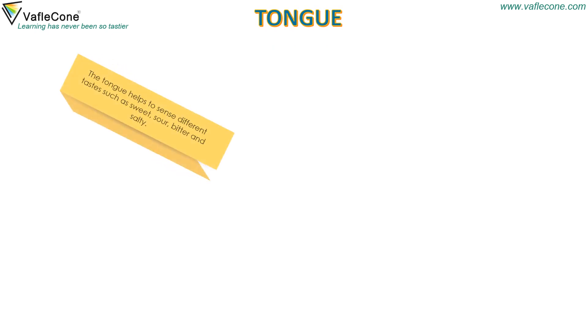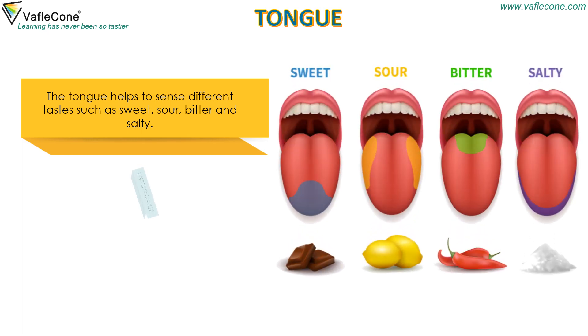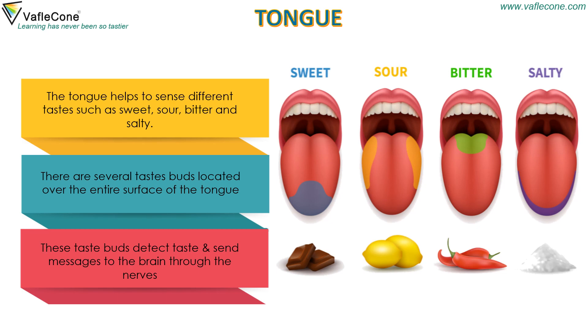Tongue helps to sense different tastes such as sweet, sour, bitter and salty. There are several taste buds located over the entire surface of the tongue. These taste buds detect taste and send messages to the brain through the nerves.